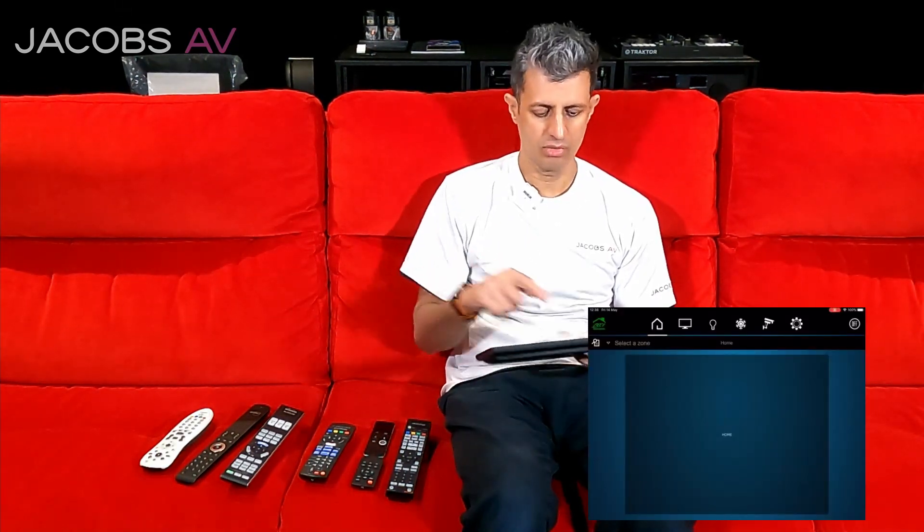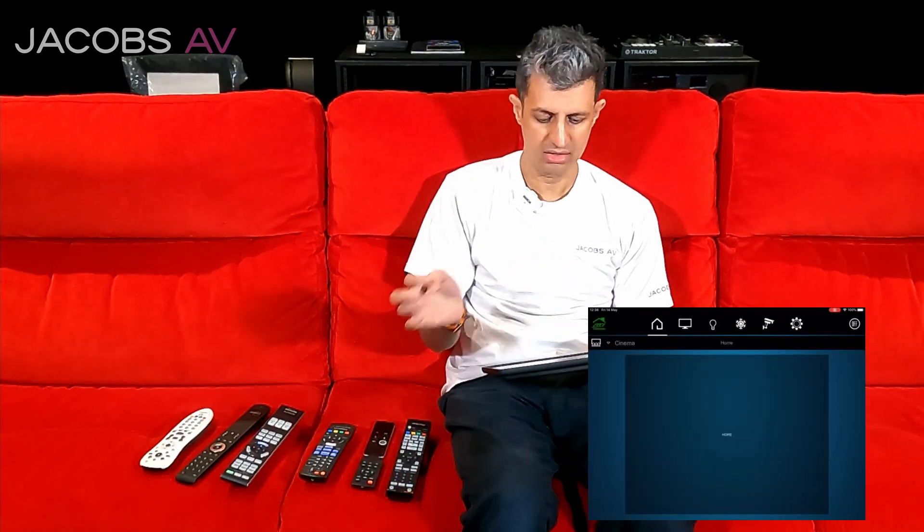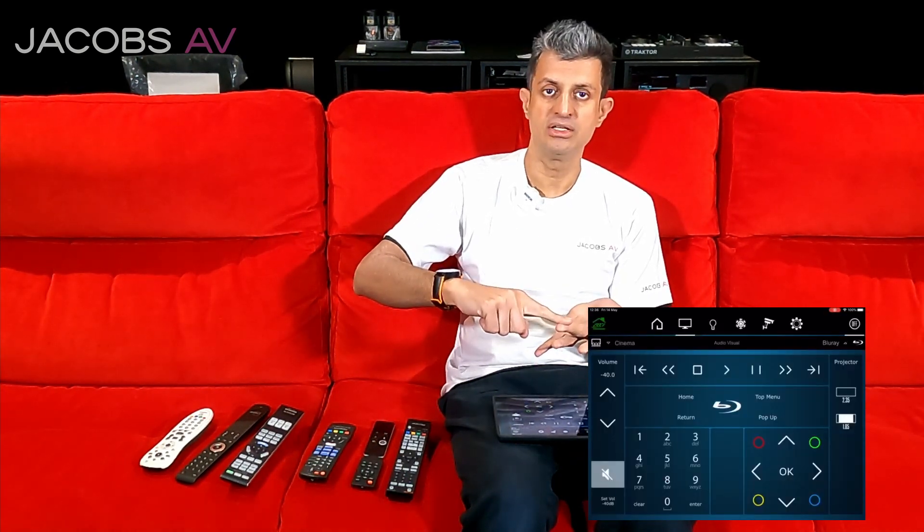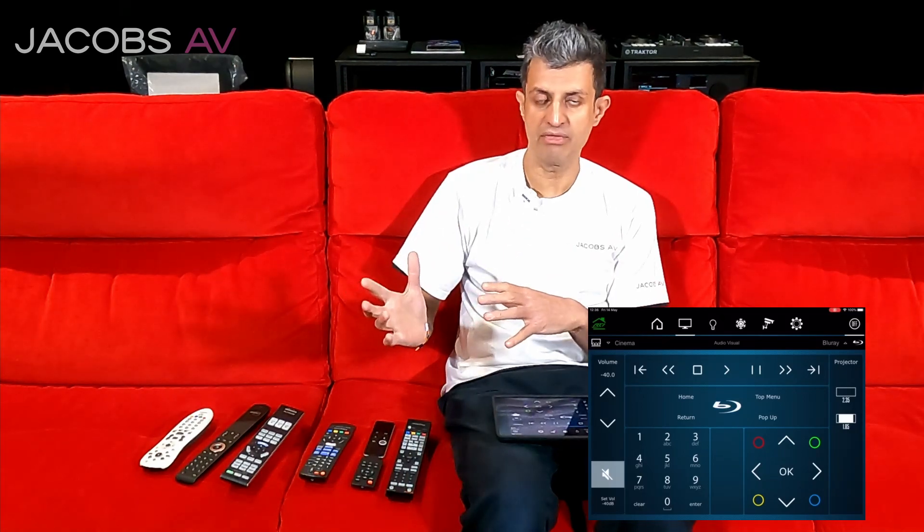Let me demonstrate how this works. We select a zone like the cinema, then we select a source — i.e. the Blu-ray. Hitting the Blu-ray button, what that actually does is it turns on the Blu-ray, turns on the audio processor, turns on the projector. The control system takes care of all that. You've only hit one button, and then all the devices click on.